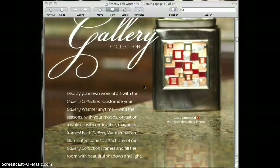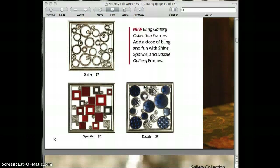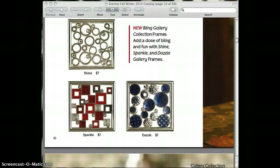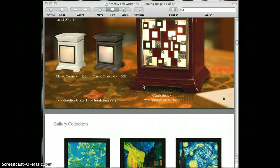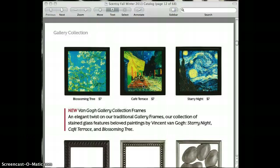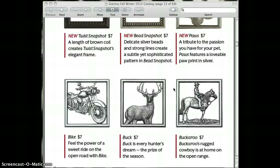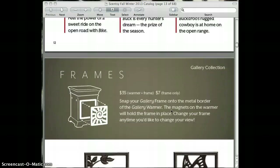The gallery collection is the same; we just have new frames to add to it. You can mix and match according to what room you're putting it in and buy different frames. Also new to the gallery collection is the Van Gogh collection, which is very nice, as well as the bead snapshot and pause frames. Some of these are a repeat from Father's Day.